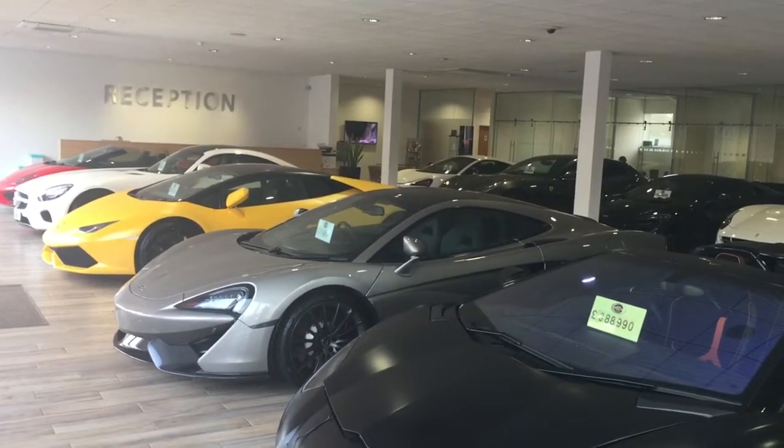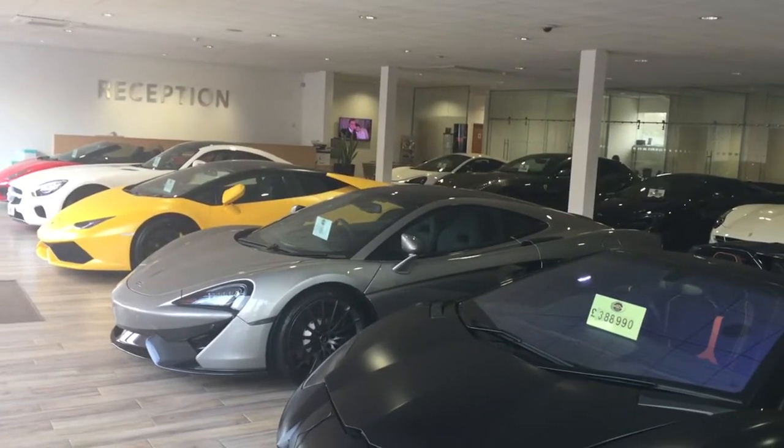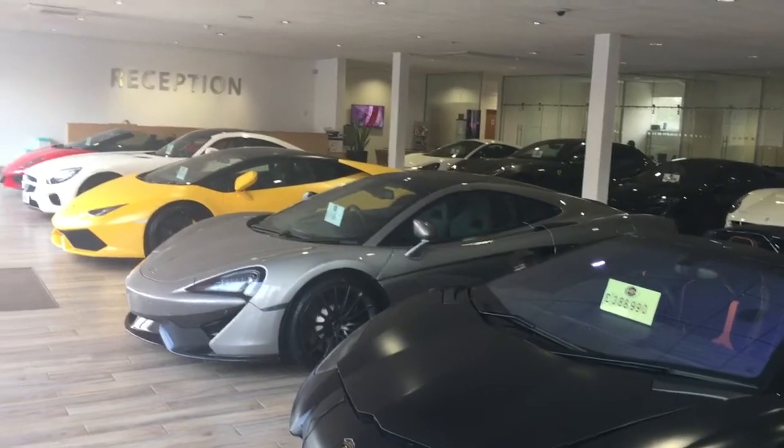Good afternoon, Dmitri. This is Warren at GC Motors in Harrogate. Lovely speaking to you and, as promised, a little video of our Mercedes SL63.